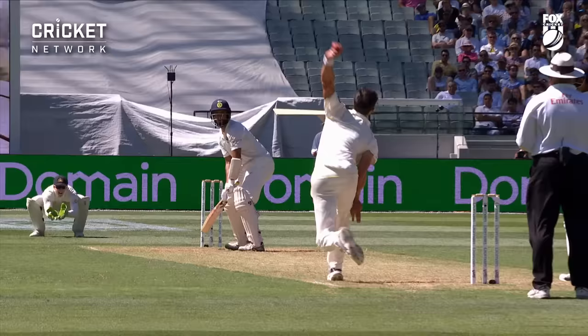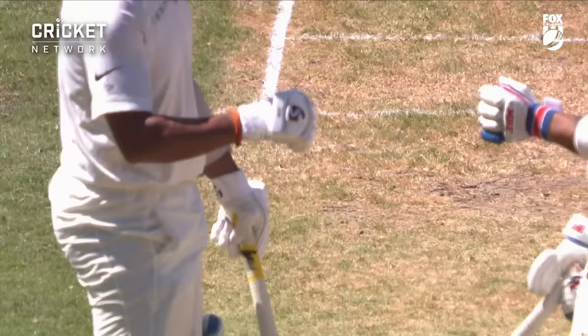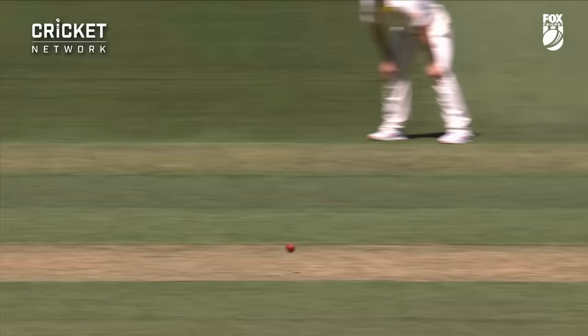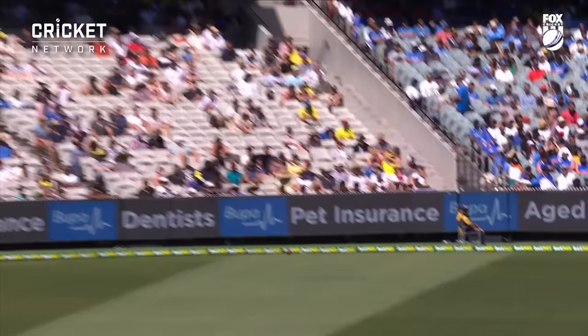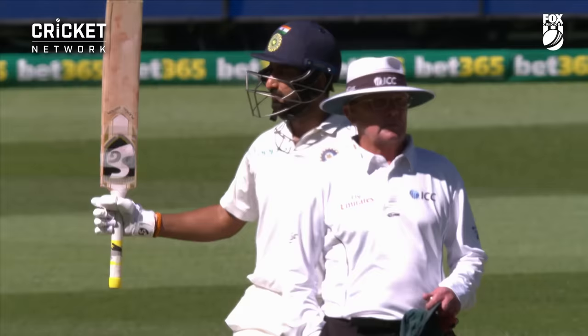Again he gets hit — it's about the fourth time an Indian batsman has been hit today. Hazlewood from the members' end. Full and it's through that mid-on region again — Virat Kohli, so easy. Slash! Wide. And the blue members of the crowd erupt. 50 for Pujara — another important innings for his country.